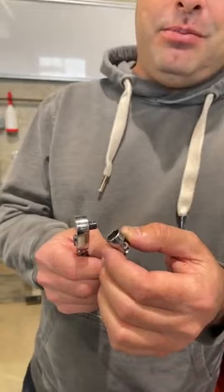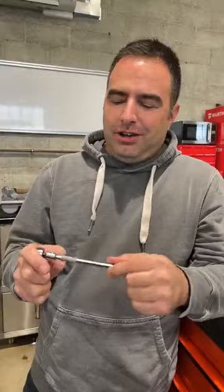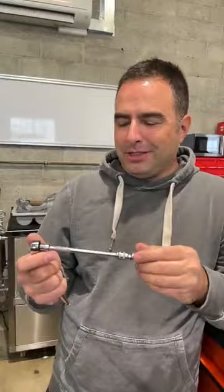On the Porsche engines there are a lot of M6 bolts with the 10 millimeter head. When you're working on an engine, the last thing you ever want to do is lose a tool in an engine. This has a nifty lock — you put that on and it's not coming off. So I would say I use this more than anything. It's not the most exciting thing, but I use it a lot. Maybe it's my favorite tool.